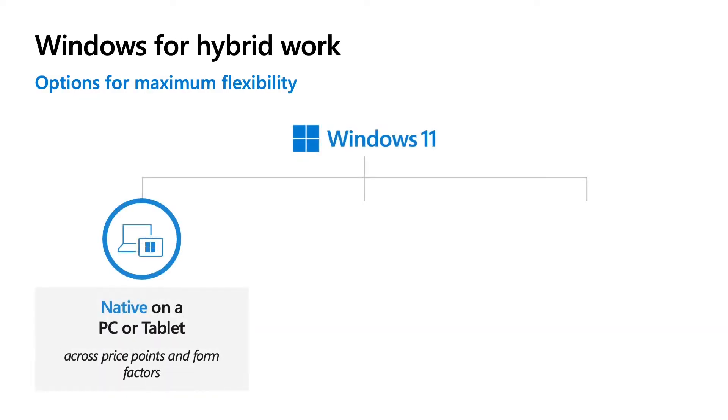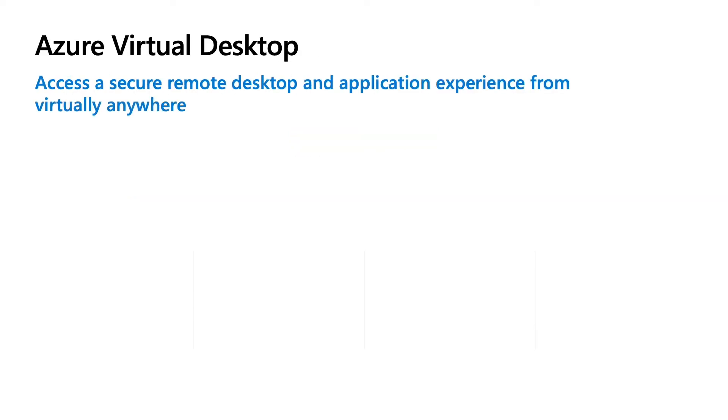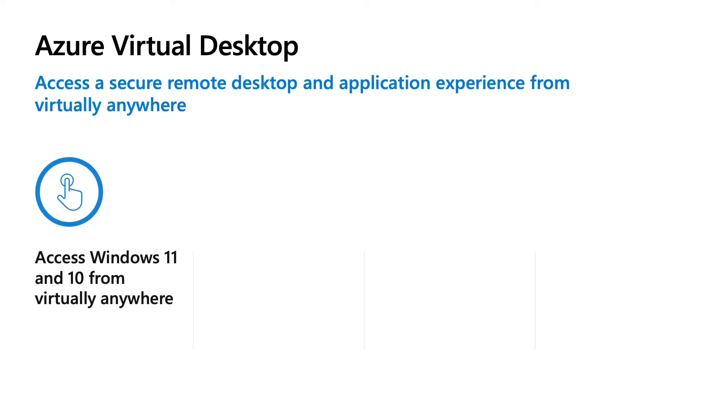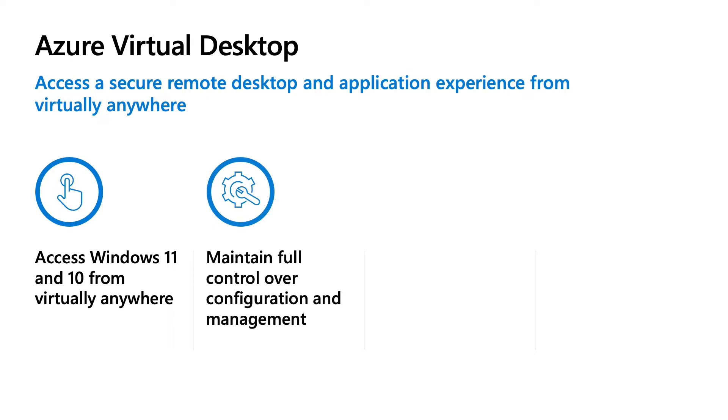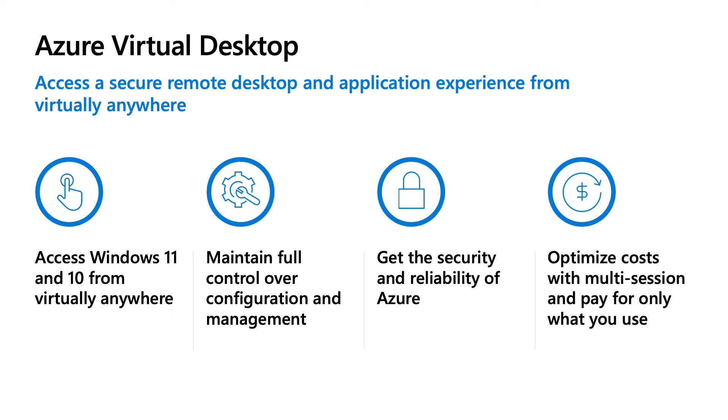Windows is a critical foundation for our partners and customers, whether natively installed on modern hardware or delivered from the cloud using Azure Virtual Desktop or Windows 365. It is at the core of enabling people's productivity and collaboration experiences. Azure Virtual Desktop has become a game changer for organizations looking for a cost-effective cloud VDI solution, enabling secure remote desktops and applications with maximum flexibility and full control, while reducing costs through Windows 11 and Windows 10 multi-session capabilities by running multiple users on a single virtual machine.